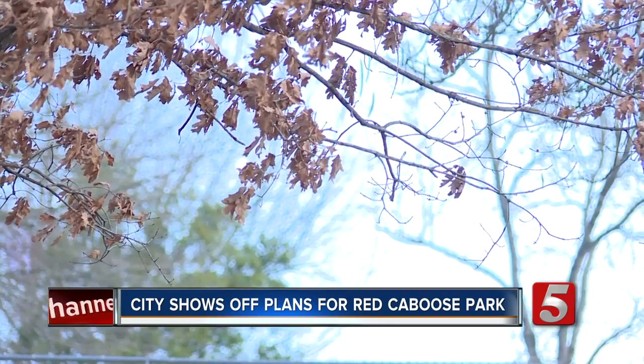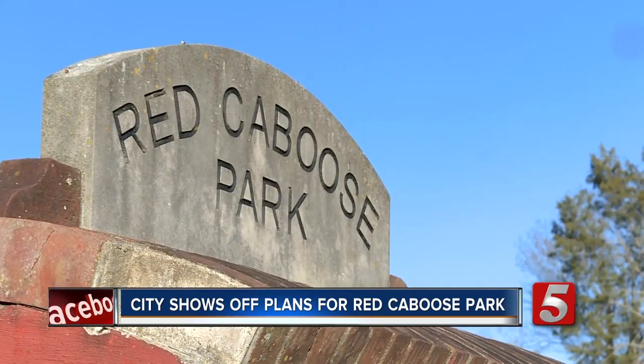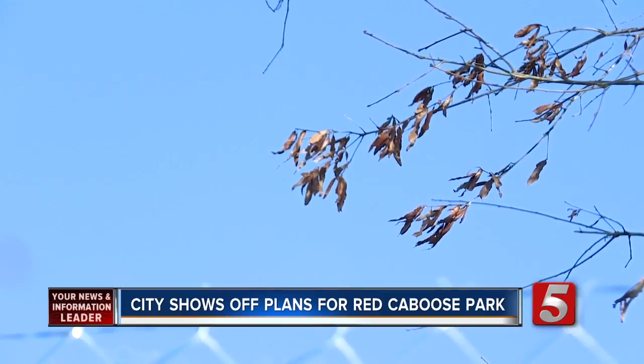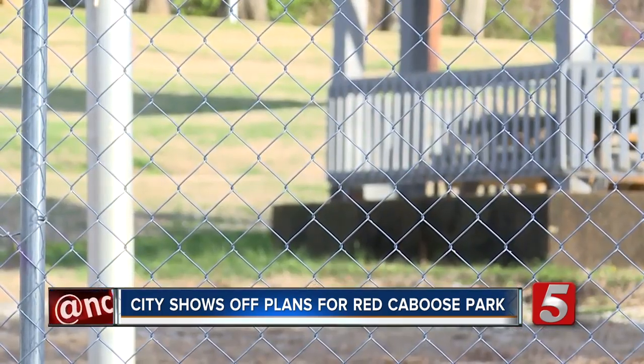On a warm, sunny January day, you'd expect Bellevue's Red Caboose Park to be packed with kids. But instead, it's quiet. Over the years, the two decades-old wooden playground collected safety complaints, including positive tests for traces of arsenic.